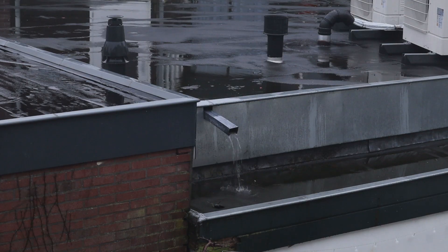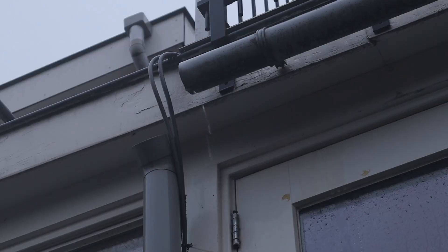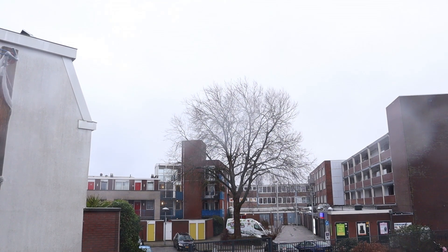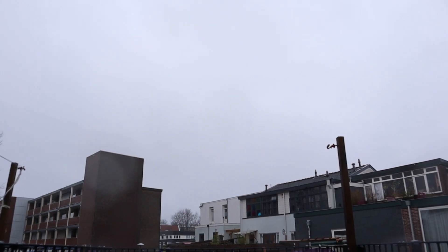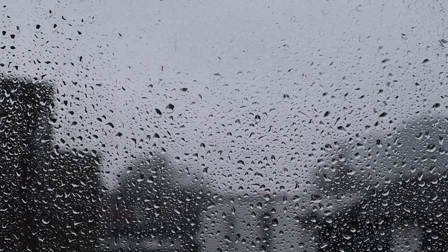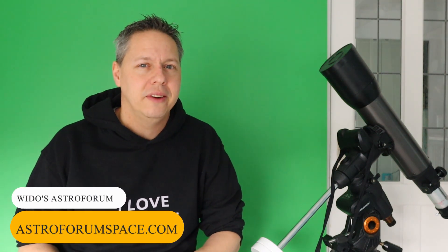Obviously winter is one of the best seasons to engage in astrophotography. We only have one small issue. Hi folks — we didn't have any clear skies for the past couple of months here in the Netherlands.